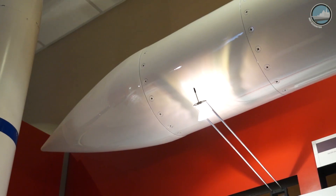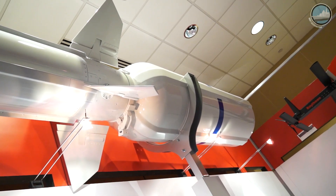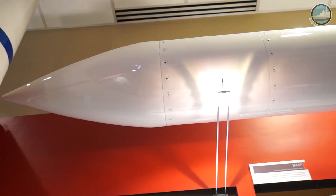SM-6 is originally a long-range anti-air warfare weapon that has developed over time to also do sea-based terminal defense. In January 2016, we demonstrated a third capability: anti-surface warfare. So we now have three missions in one missile that we will begin delivering to the United States Navy.